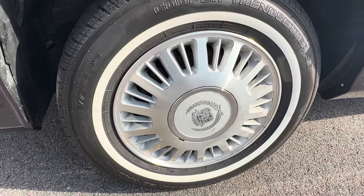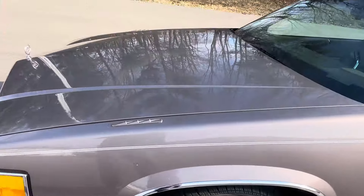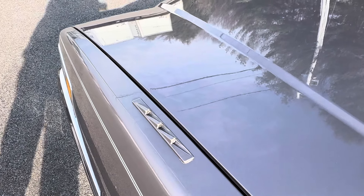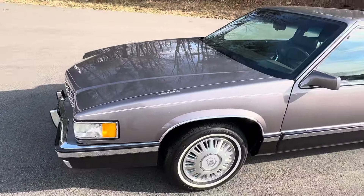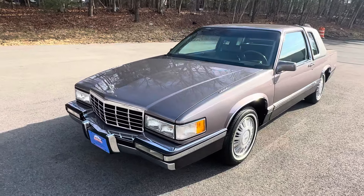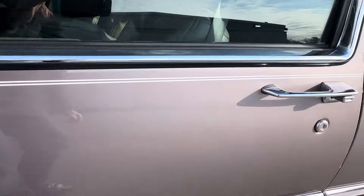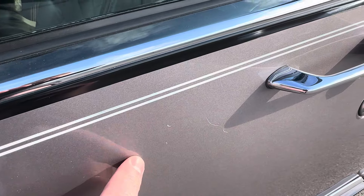The car is also equipped with really cool factory alloy wheels. There are Cooper Trend Center white walls. You'll notice the fiber optic displays on the top of the fenders, which is a Cadillac trademark, and those do indeed operate as designed. Everything in this car works as designed. This is original paint, as far as we can tell — there's no reason to think otherwise. There are a couple of minor little scratches that you'd expect.